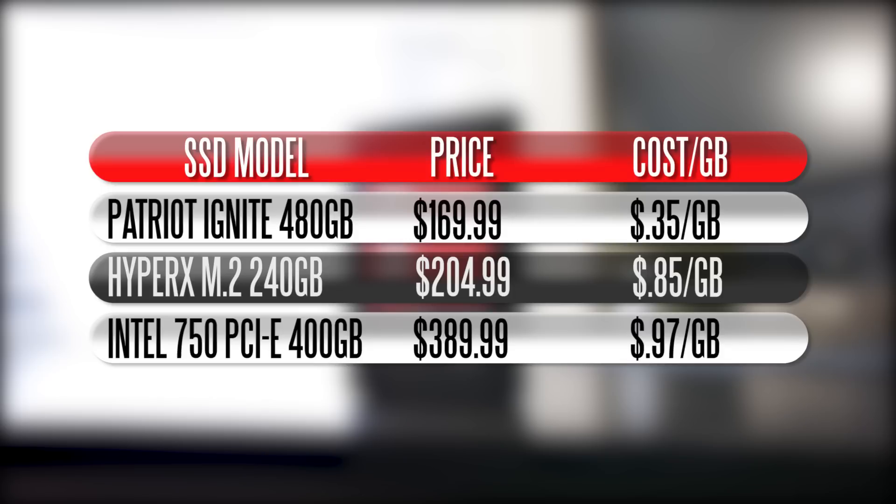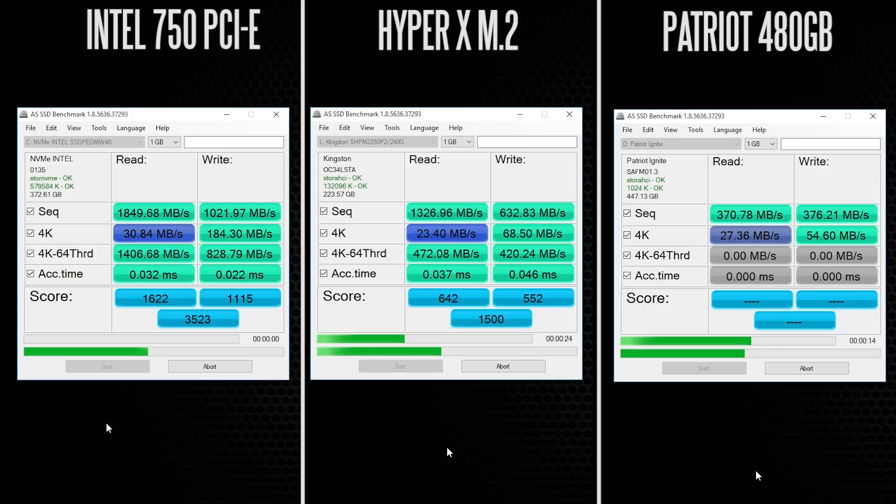If you want the most gigabytes for the dollar, you'll want a standard 2.5 inch SSD. But with that said, let's take a look at the performance differences between these three drives. We're going to use AS SSD as the first benchmark, which will test our sequential read and write performance.